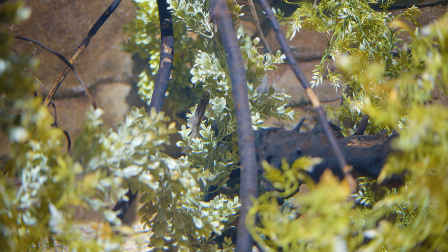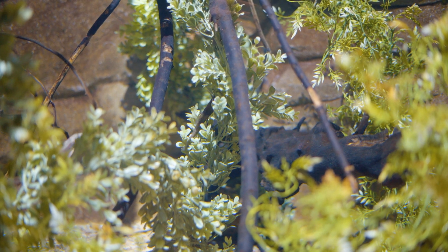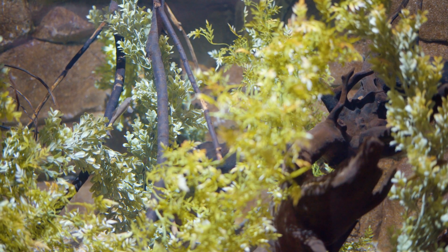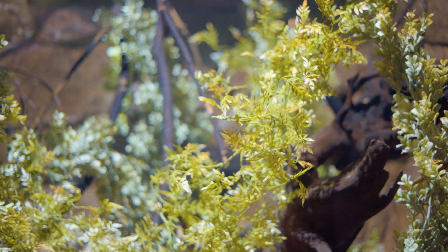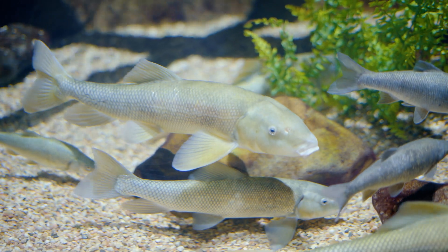One of my biggest challenges is trying to keep things natural. I have a hard time using real plants because we don't have great lighting in here, so we have to put artificial plants in the water so the fish have somewhere to hide. It gives them little spaces that makes them feel safe. There are a lot of challenging habitats here to recreate.